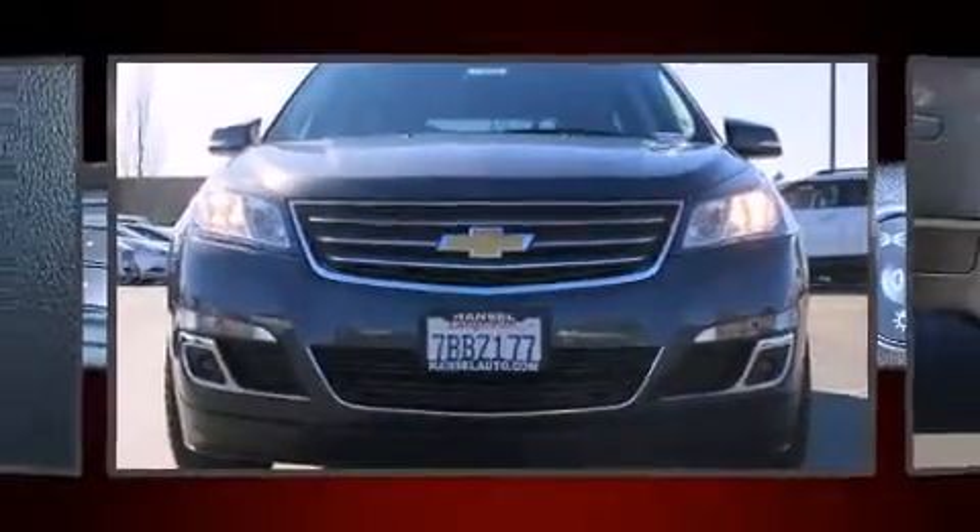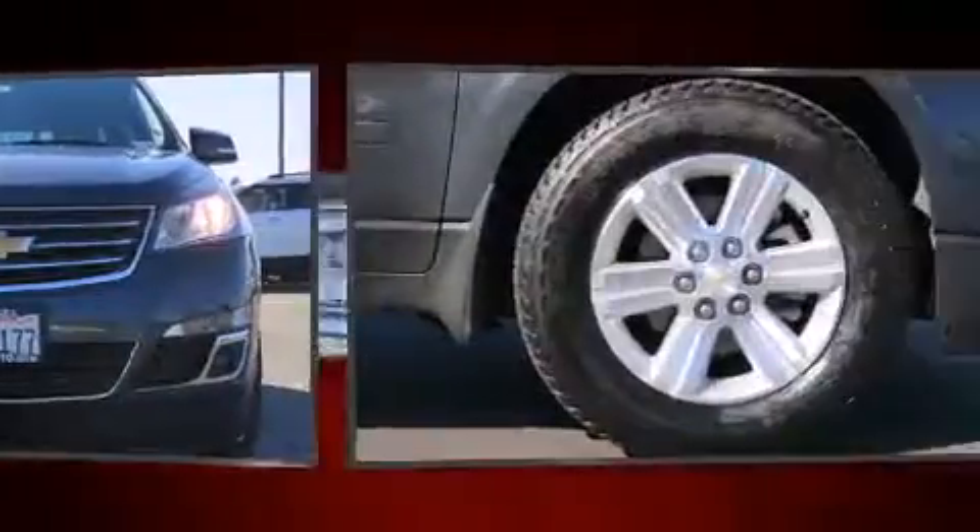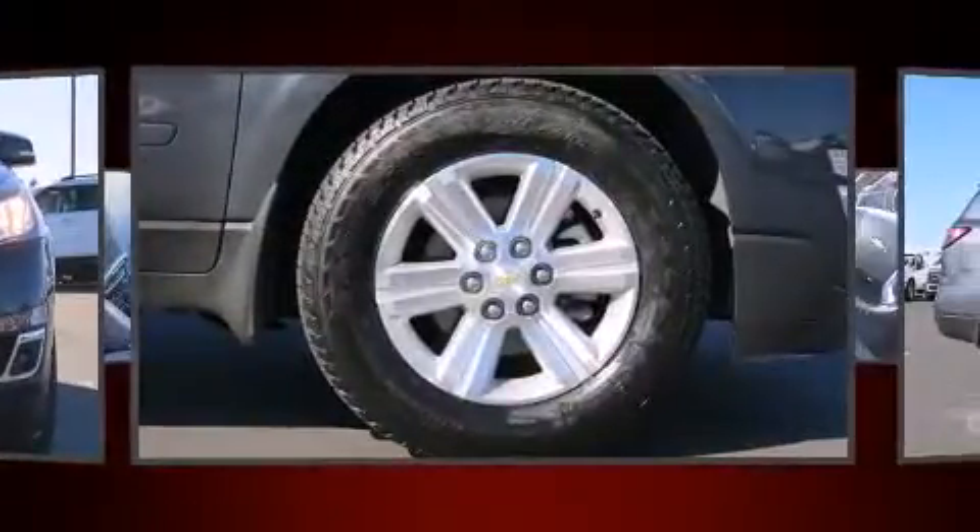Introducing the 2014 Chevrolet Traverse. Under the hood, you'll find a six-cylinder engine with more than 270 horsepower, providing a smooth and predictable driving experience.